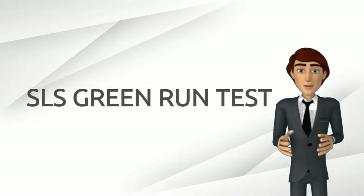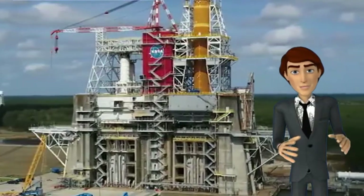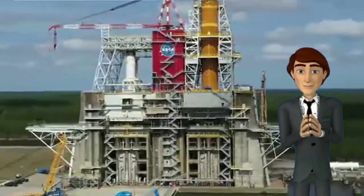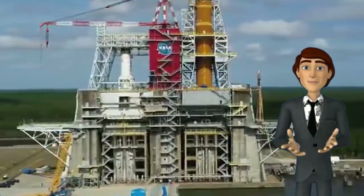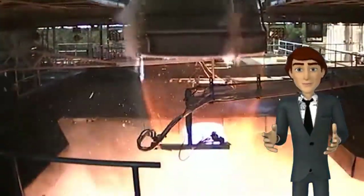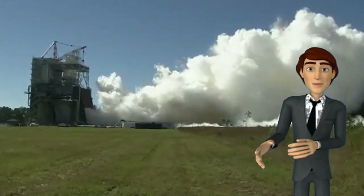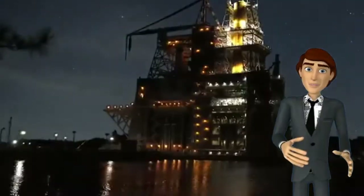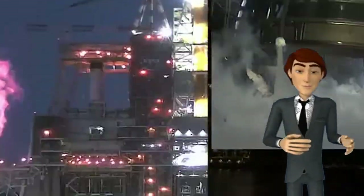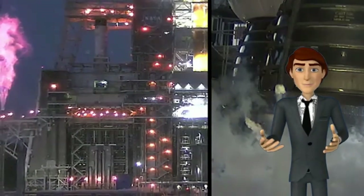Now let's talk about the SLS core stage Green Run test. The Green Run is a comprehensive test of the SLS core stage, which includes four RS-25 engines and enormous propellant tanks holding more than 700,000 gallons of super-cold propellant, as well as flight computers and avionics that control the first eight minutes of flight. The propellant used is liquid oxygen and hydrogen, and the test was planned to run for eight minutes.